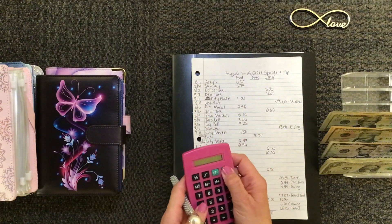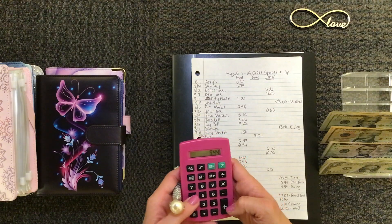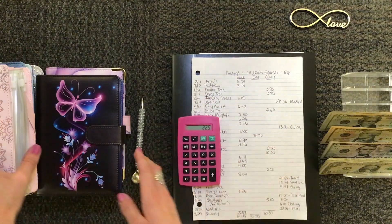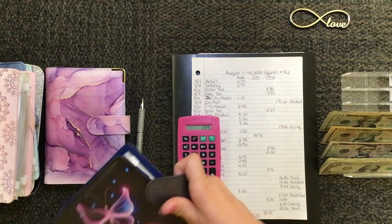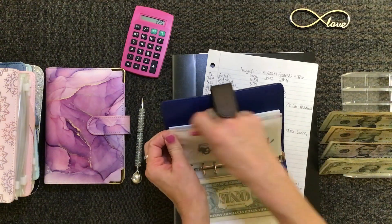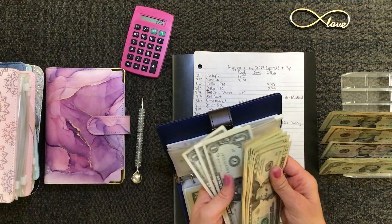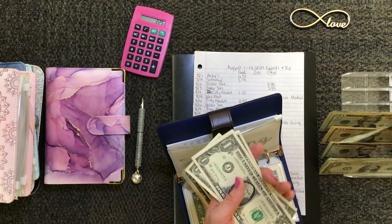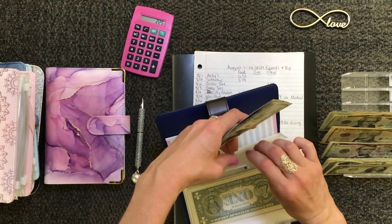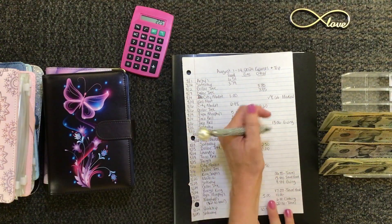For giving, it looks like I've got two things that I need to take back to the bank. Adding those together comes out to about $23.00. Let me check those off.